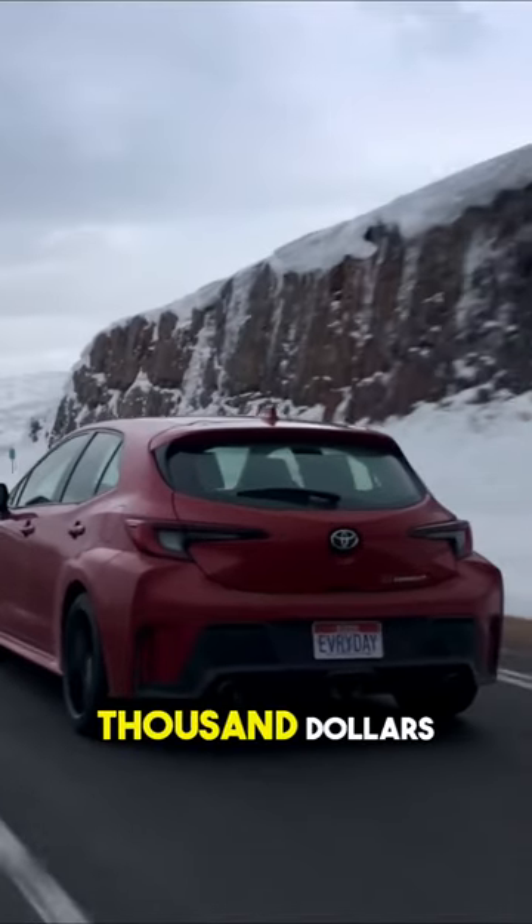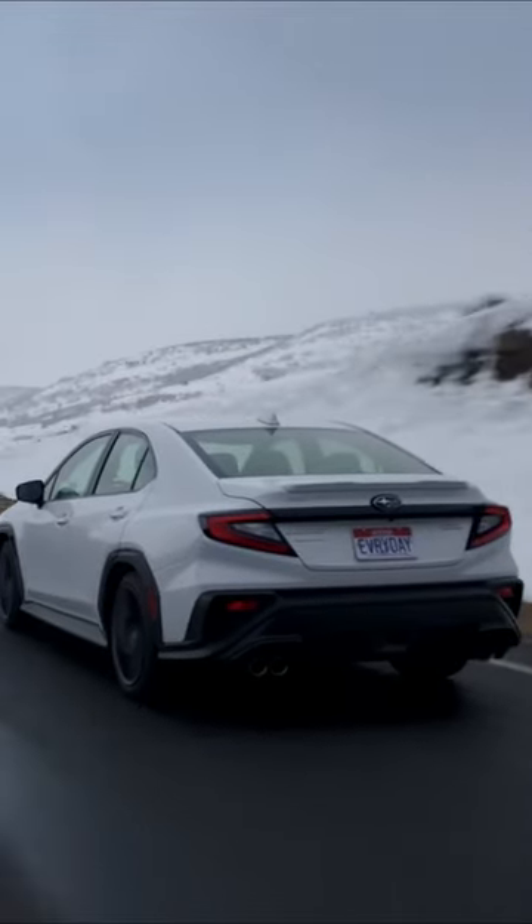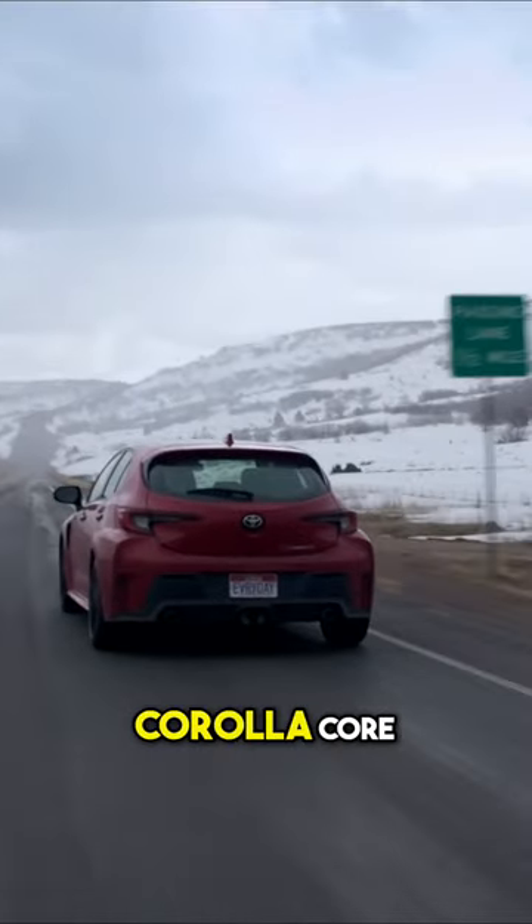This is within about $1,000 of what it would cost you to get that exact WRX — the WRX Premium versus the GR Corolla Core.